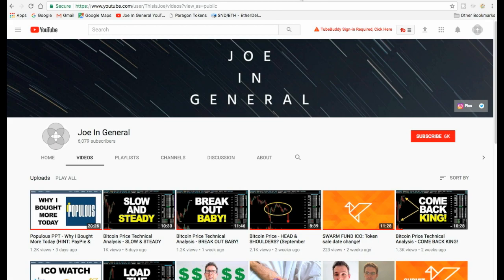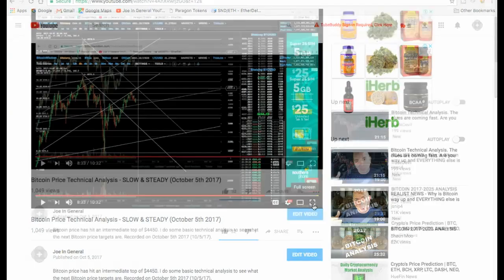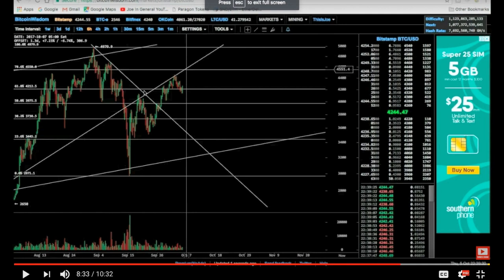Before we talk about where the price is going, I need to quickly talk about where the price came from. This is my video from last week — lots of lines here. For my regular subscribers, we were talking about this micro trend line. The main thing last week was that I think this micro trend line was one that would still be very much in play — it may continue as a level of resistance, and once it busts through, it may become a level of support.